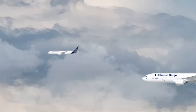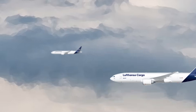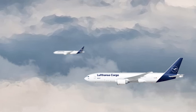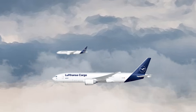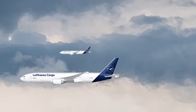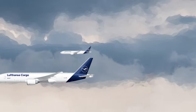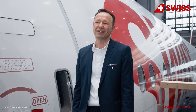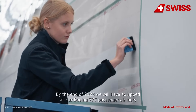Lufthansa Technik applied the first AeroShark modification to a Lufthansa Cargo aircraft in February 2023. The Boeing 777F, registered as Delta Alpha Lima Foxtrot Alpha, operated its first flight from Frankfurt to Bengaluru in India following the modification. Akin to other jets, Lufthansa Technik modified the aircraft during a scheduled maintenance layover. The European Union Aviation Safety Agency, or EASA, granted the technology its Supplemental Type Certificate, or STC, in December 2022.